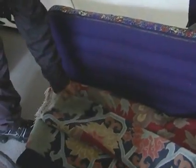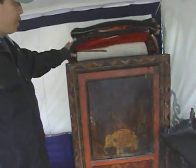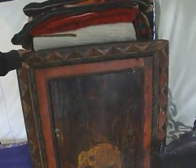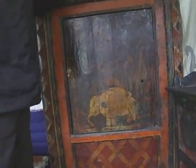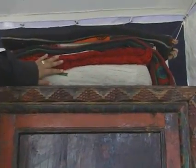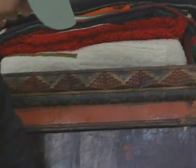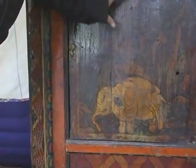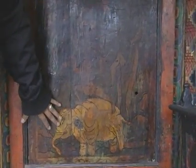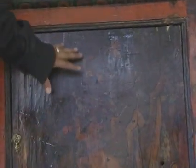In Tibet, they mostly use wool, but right now this one is filled with cotton. And this is another kind of chest used to store blankets and pillows. There are four animals on this — it indicates friendship: elephant, monkey, rabbit, and birds. It indicates friendship.